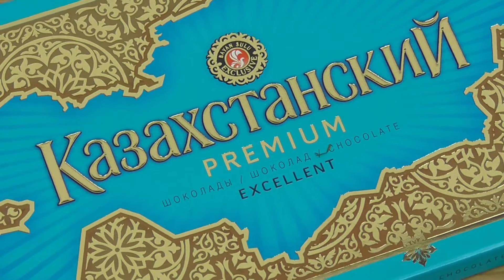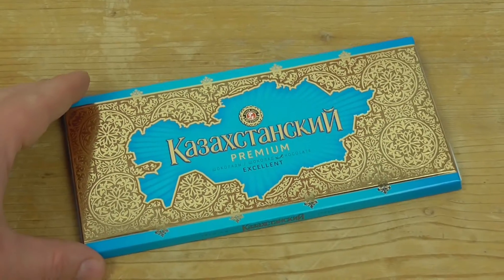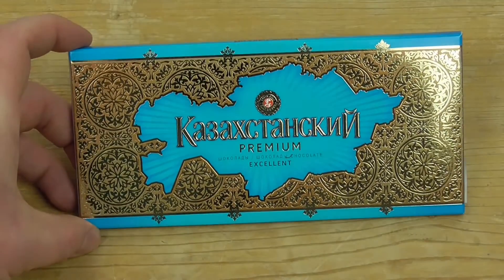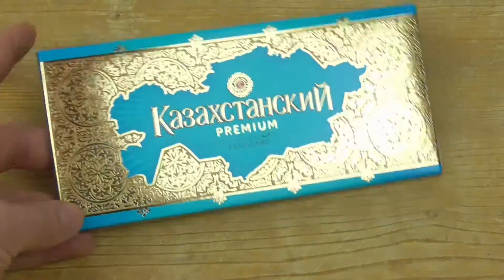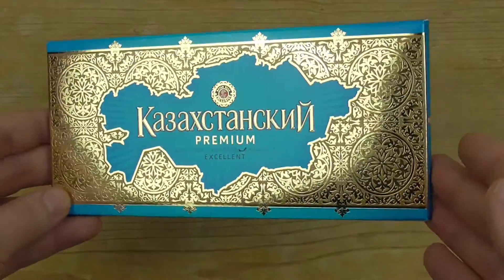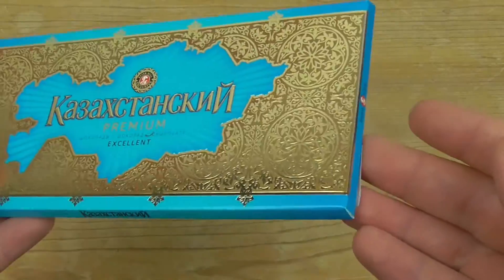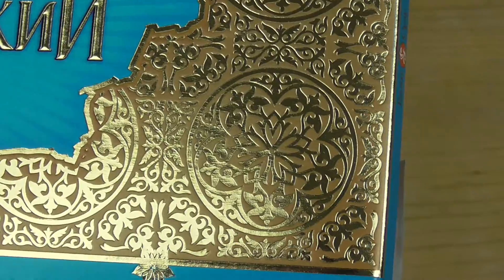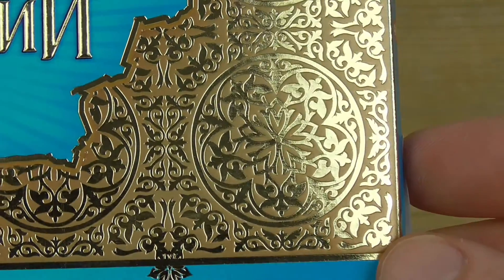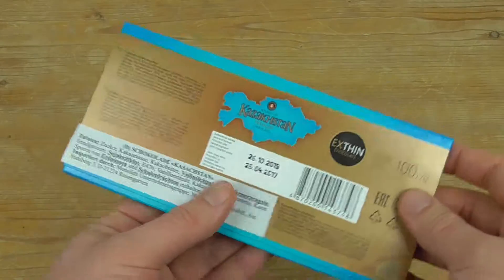Hello and today we have premium chocolate from Kazakhstan. This is how the chocolate comes, and the first thing I notice is this beautiful gold pattern on the package — it changes a bit in the light. It's really beautiful, some kind of mandala design.